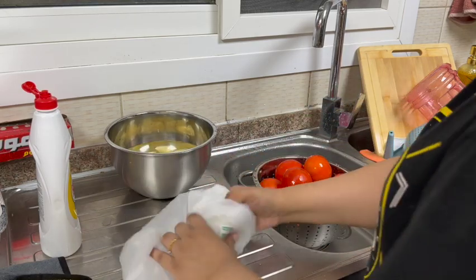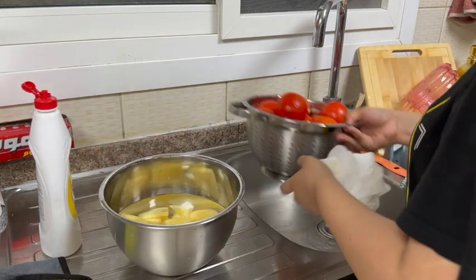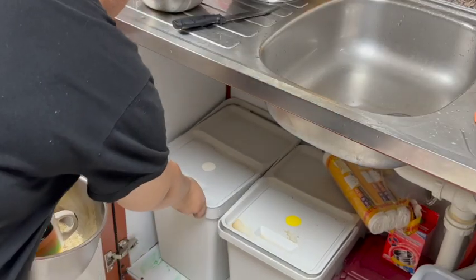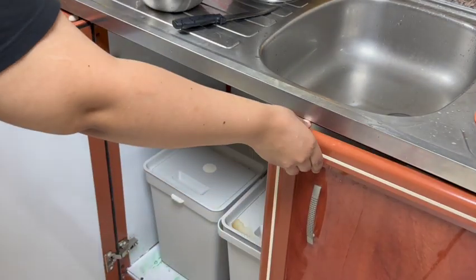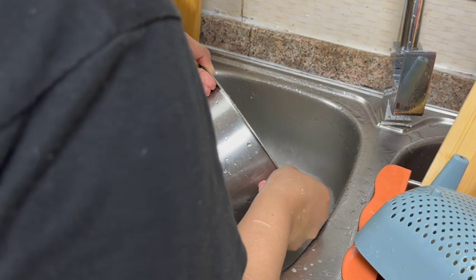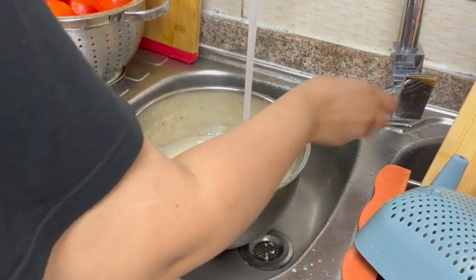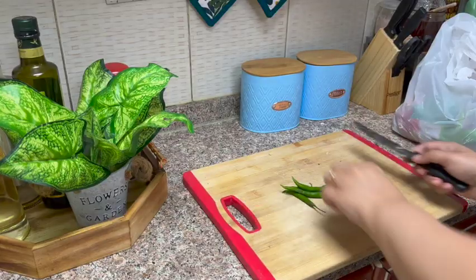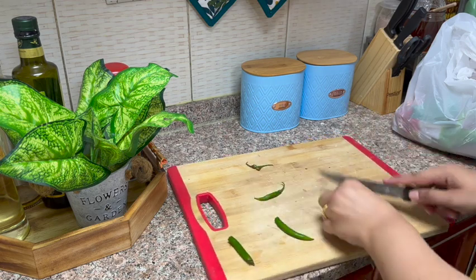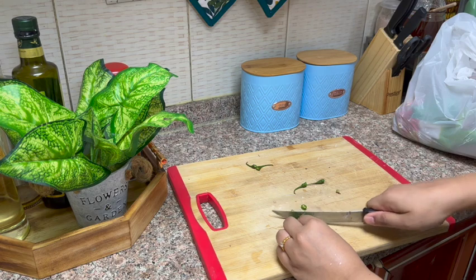I usually keep tomatoes in the fridge. I usually buy a lot of tomatoes, chop them up, and then freeze them so they are very easy to use. You don't have to worry about tomatoes when you prep them this way.